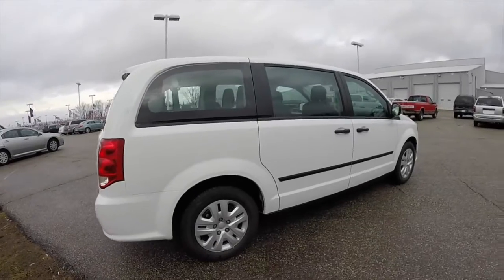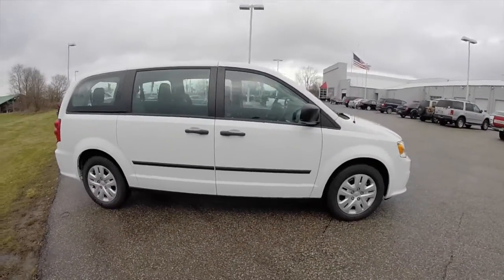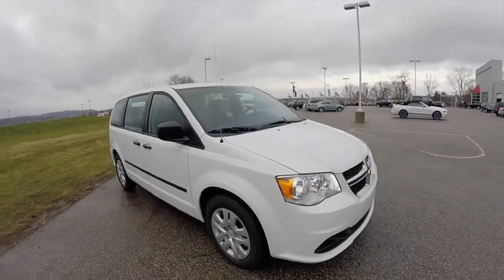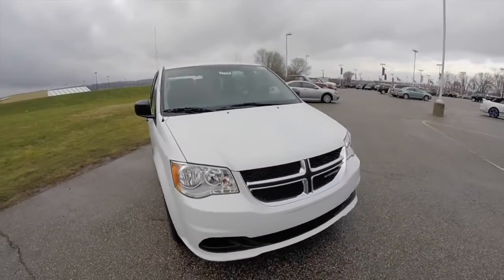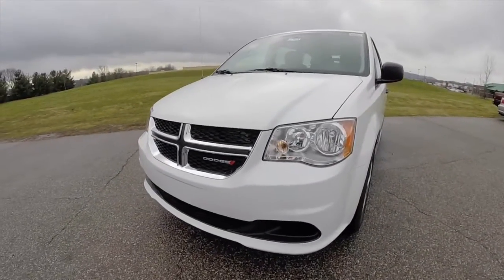That concludes our quick walk around look at this 2015 Dodge Grand Caravan American Value Package. If you have any questions or would like to see this vehicle, please contact our showroom. One of our friendly sales staff will be more than happy to answer any questions you may have. Thanks for watching.